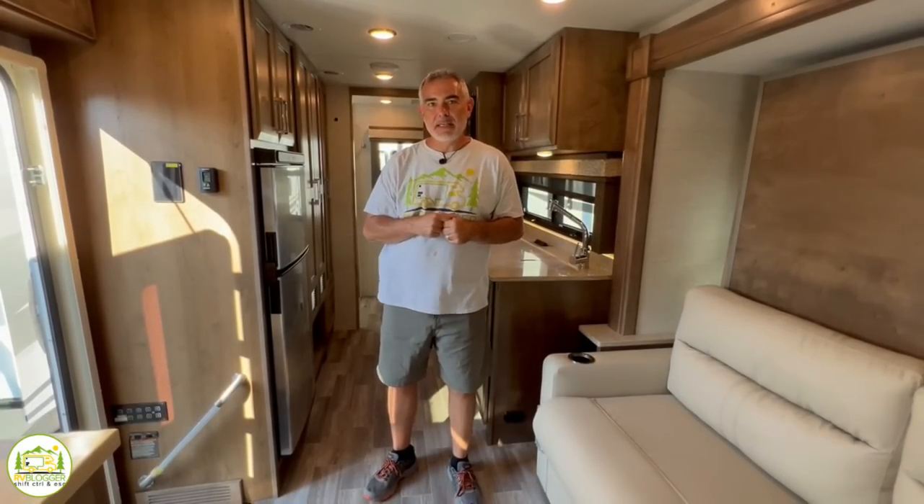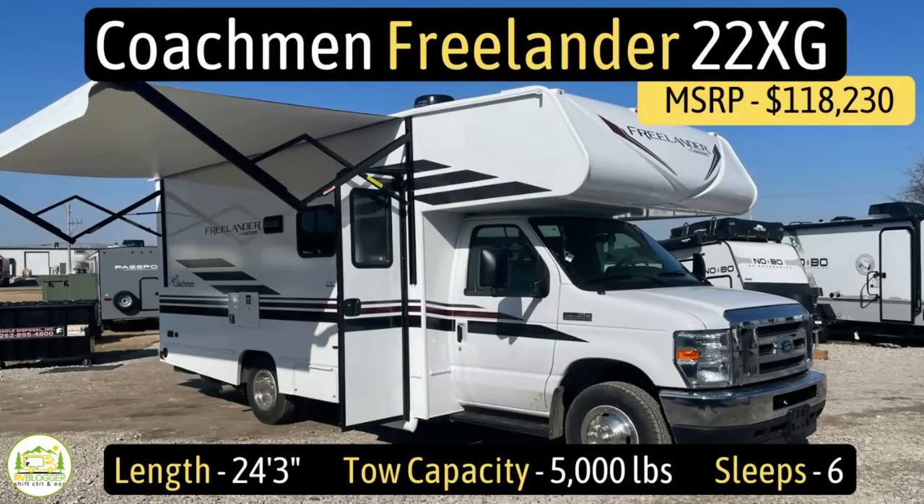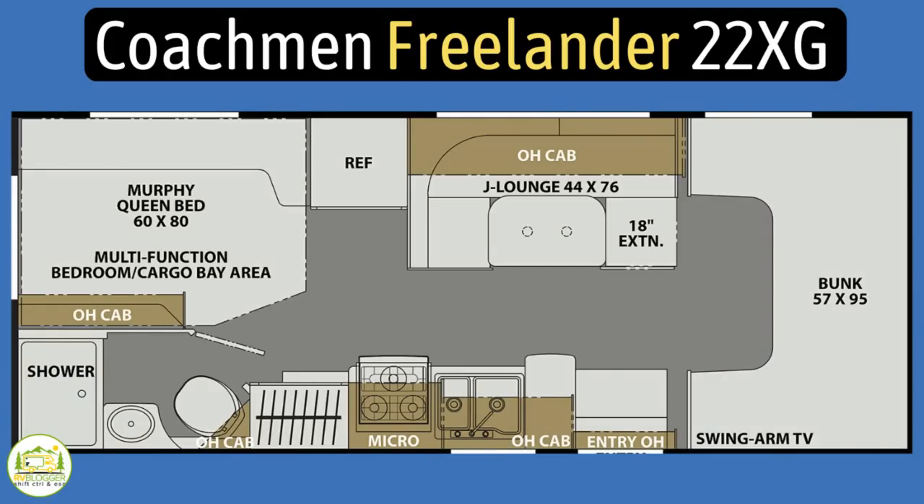Without any further ado, let's take a look at Class C RVs with Murphy beds. This Class C RV is the Coachman Freelander model number 22XG. It measures in at 24 feet 3 inches long, has a tow capacity of 5,000 pounds, and it can sleep up to 6 people.